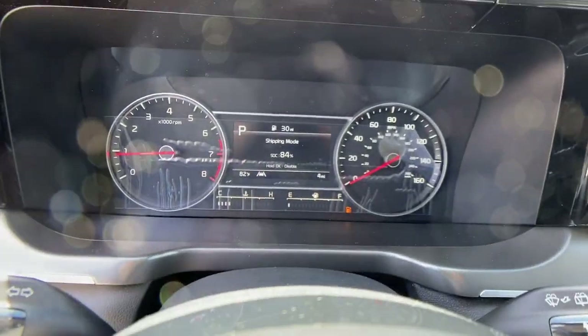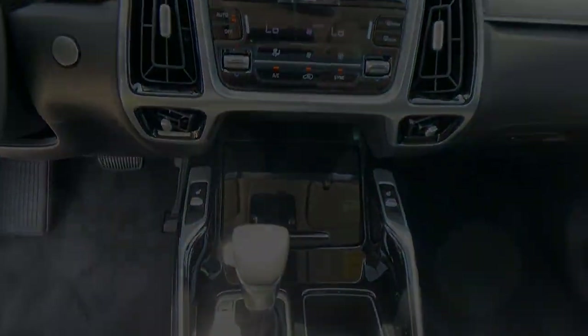Get the best blend of comfort and capability in this passenger-focused Sorento. See for your...